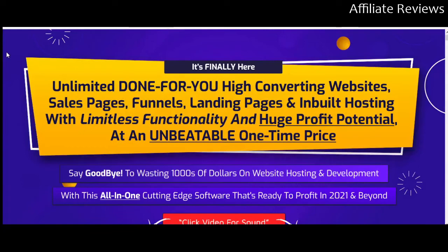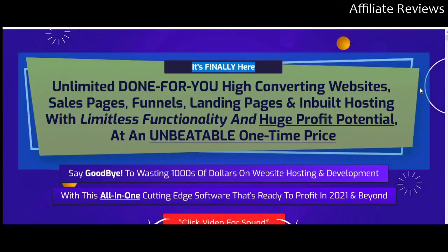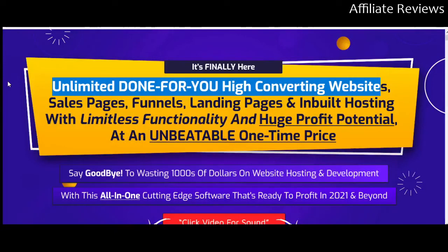There's an awful lot of bad products, but there's a lot of good ones too. I want to try to help you find those good products. So let's jump in. This is XBuilder. This has been out for a few days now — I had intended to do a review the day it launched, but the sales page wasn't really active until the product launched and I got busy since. So this is Unlimited Done For You, High Converting Websites, Sales Pages, Funnels, Landing Pages, and Inbuilt Hosting.